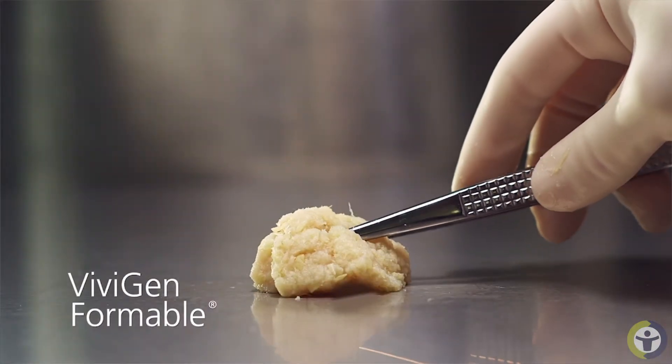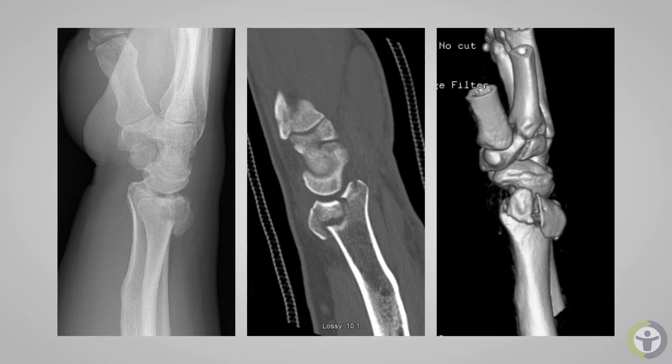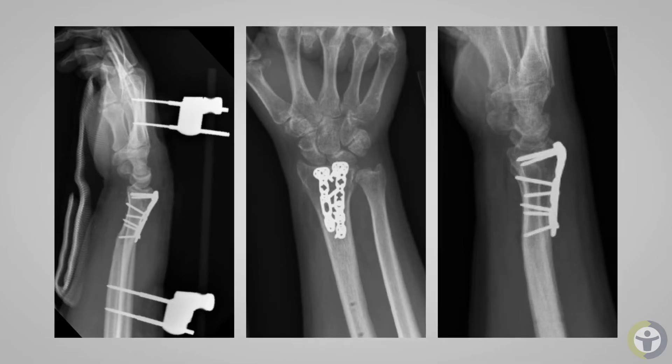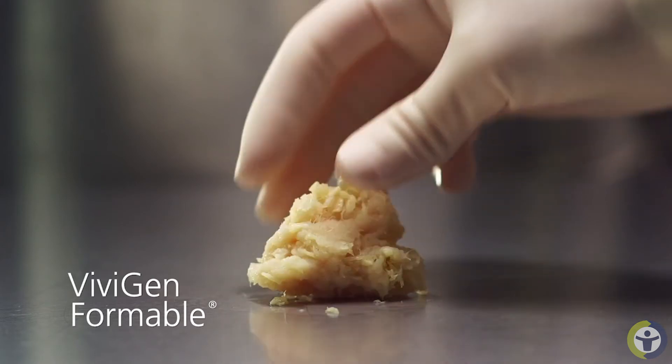Especially concerning the osteoporotic patients — distal radius fractures, tibial plateau fractures, distal femur fractures, proximal humerus fractures — not only were we getting reliable healing, but I was able to get the patients moving earlier and bearing weight faster. That's a huge benefit to our patient population.